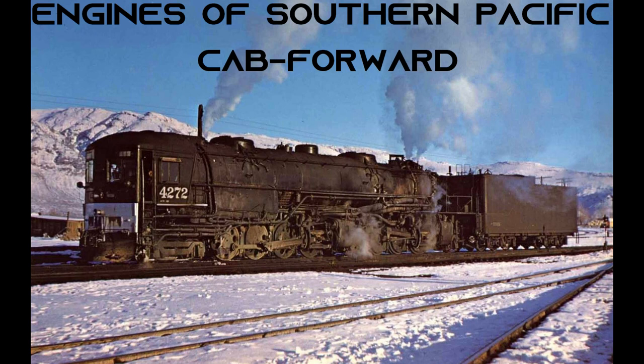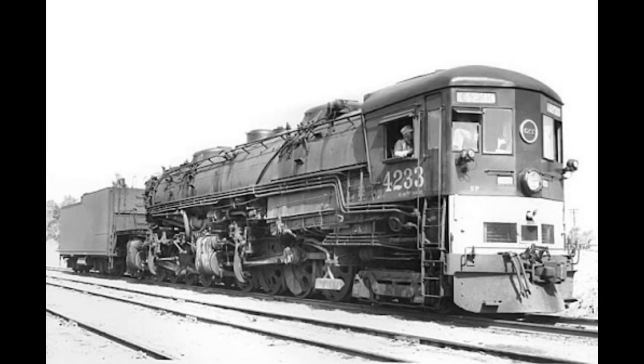So let's get into the video. We're going to start off with how the cab forward came to be and its history. Cab forwards were a very distinct locomotive found worldwide, only on the Southern Pacific, and used over the Sierra mountain range, as well as the railroad's mainline between Dunsmuir — I apologize if I said that wrong — to Portland, Oregon.